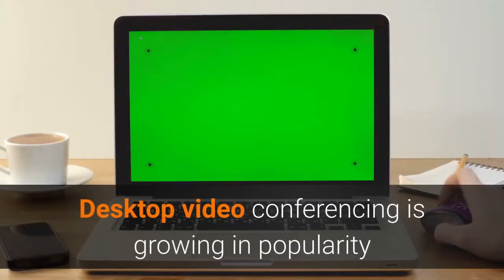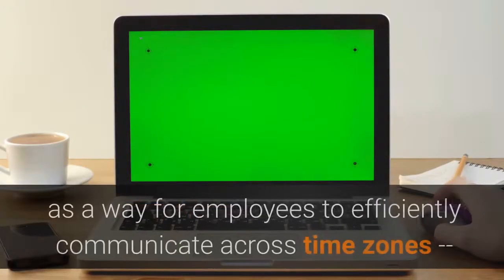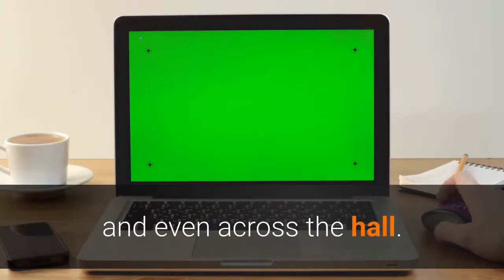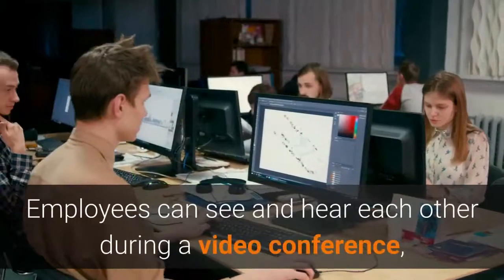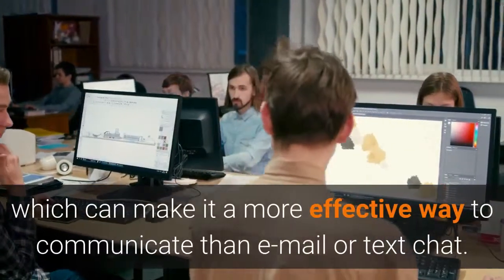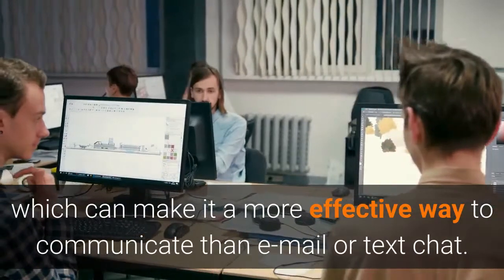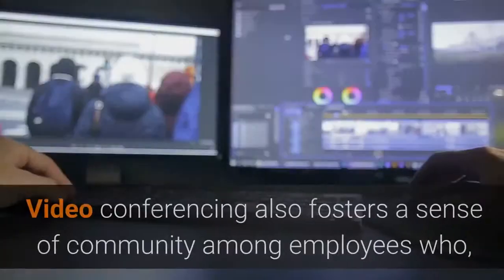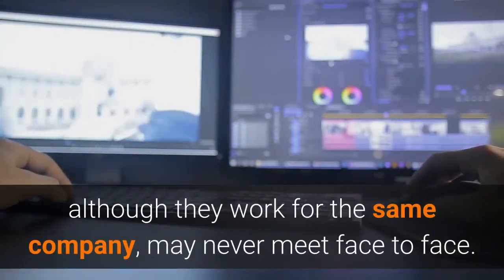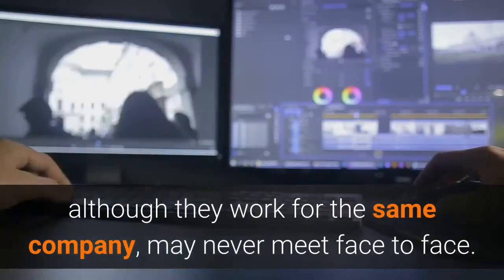Desktop video conferencing is growing in popularity as a way for employees to efficiently communicate across time zones, and even across the hall. Employees can see and hear each other during a video conference, which can make it a more effective way to communicate than email or text chat. Video conferencing also fosters a sense of community among employees who, although they work for the same company, may never meet face to face.